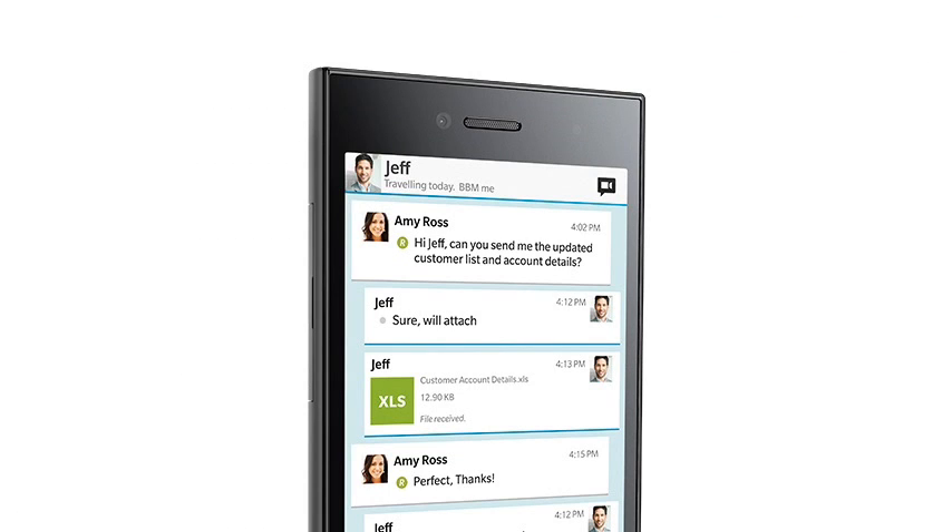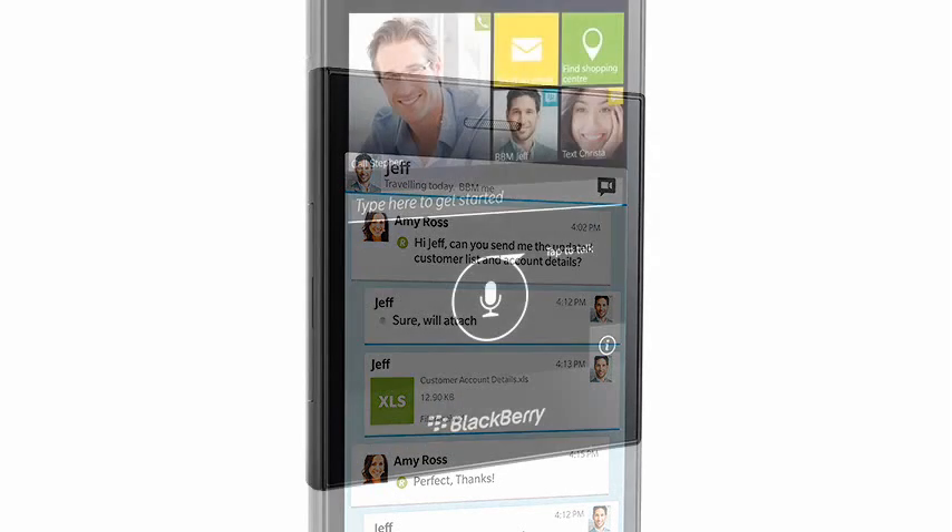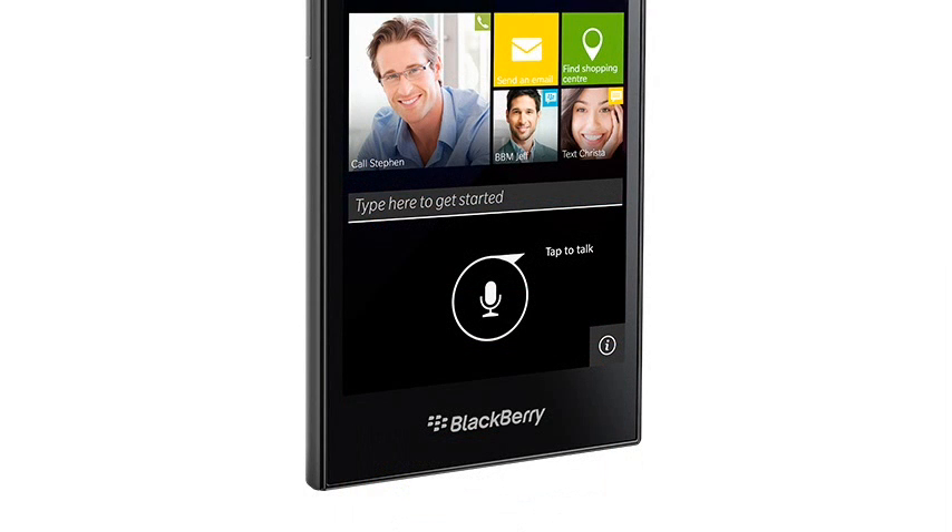The LEAP and the Z30 do have some good points. The BlackBerry 10 OS has improved a lot since it was announced. If you are careful with your apps then the battery life is extremely impressive, and for a warmed-over handset the LEAP certainly looks quite smart. You can run Android apps from the Amazon market on it, but of course if you simply bought an Android phone then it wouldn't matter.